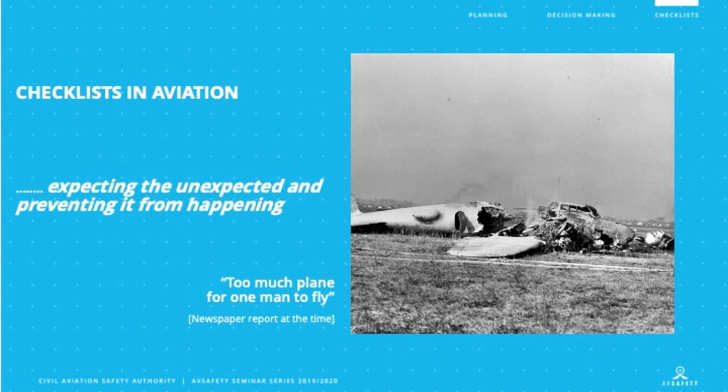But what actually came out of the investigation from this incident was not so much that it was too much plane for one man to fly, but that the control locks had failed to be removed from the aircraft before takeoff. There was further consideration of how complex aircraft were starting to become, even for two very experienced test pilots, and that something needed to be done. And that was the introduction of checklists.